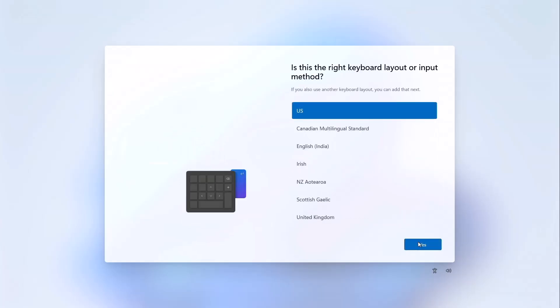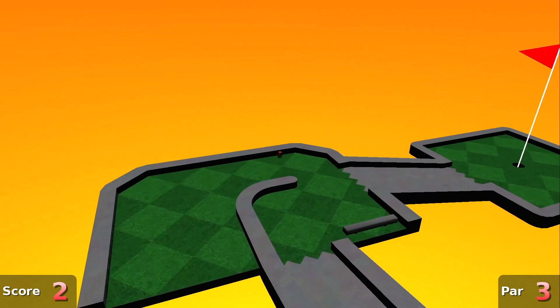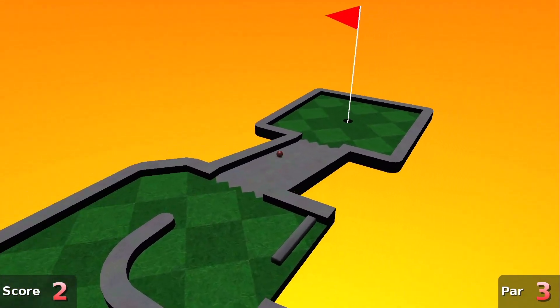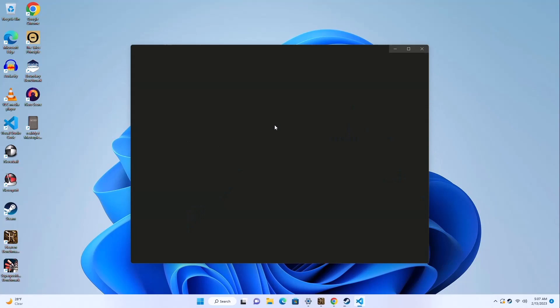It comes with Windows 11 Pro pre-installed. I went ahead and installed a bunch of programs to test things out — everything opens nice and fast with smooth graphics. All the programs open really fast on this.